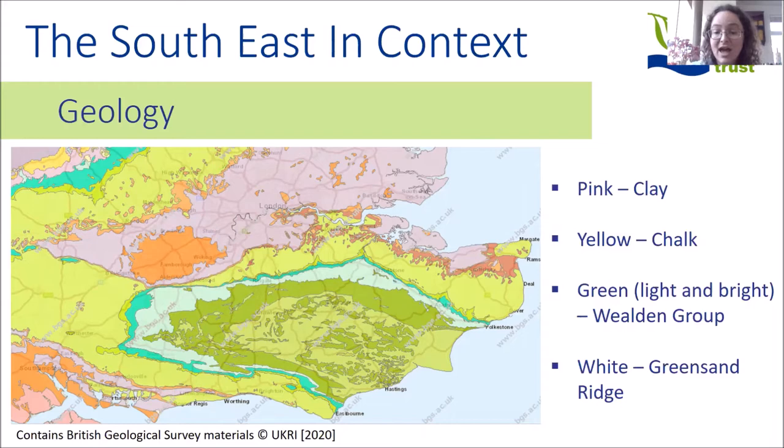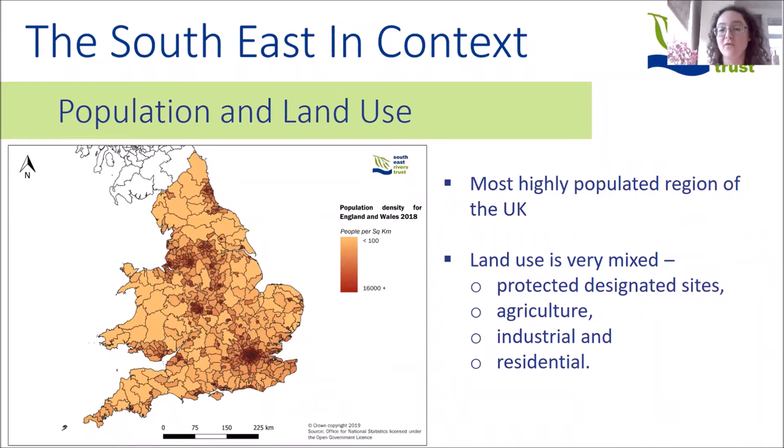More than 40% of the region is covered by protected designations, including green belts, sites of special scientific interest, areas of outstanding natural beauty, and national parks. About a third of the region is recognised as having national quality landscapes. There's great variety of natural habitats — chalk downland, clay vales, woodlands and heath. The southeast has four of the most wooded counties in England and 40% of England's semi-natural ancient woodland. The region also has over a million hectares of managed agricultural farmland, producing nearly 50% of the UK's fruit, and is the most highly populated region in the UK.